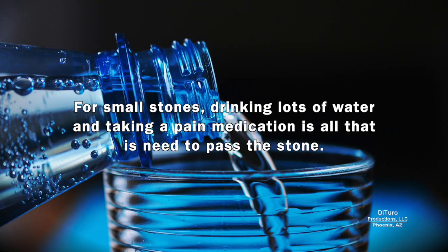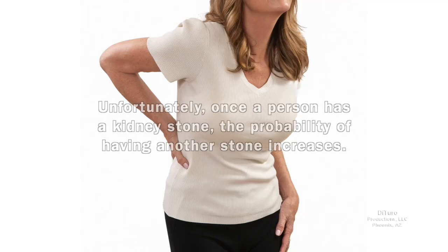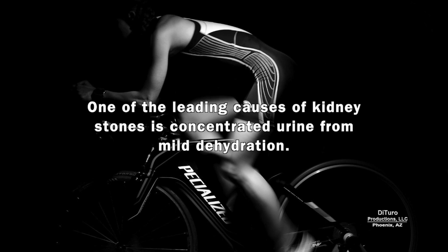And vomiting. For small stones, drinking lots of water and taking a pain medication is all that's needed to pass the stone. Large stones causing extreme pain may require a medical procedure that breaks the stone into smaller pieces. Unfortunately, once a person has a kidney stone, the probability of having another stone increases. One of the leading causes of kidney stones is concentrated urine from mild dehydration.